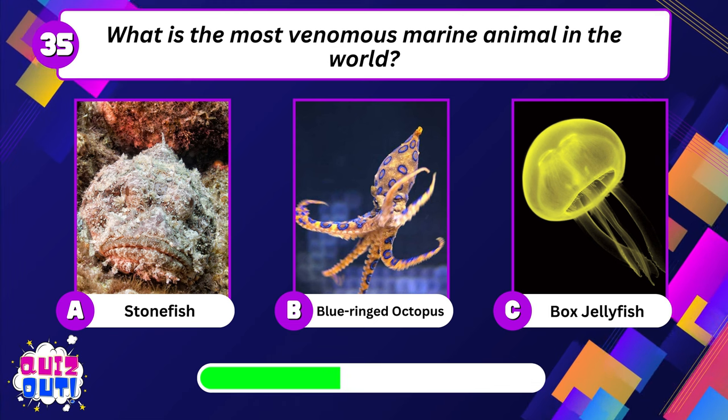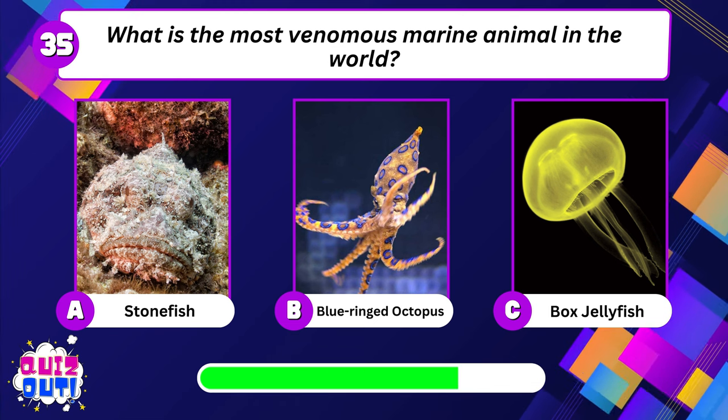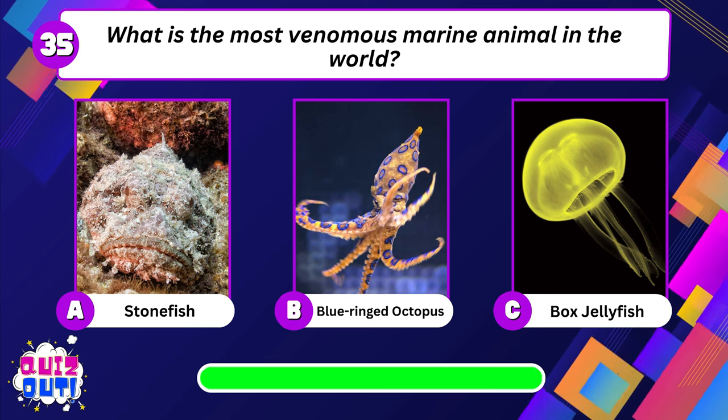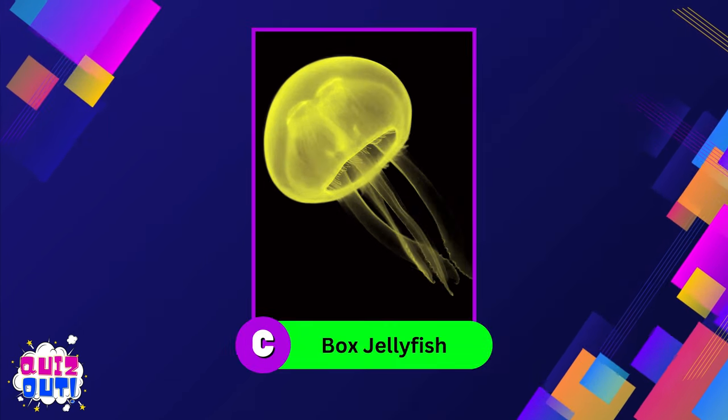What is the most venomous marine animal in the world? Box jellyfish.